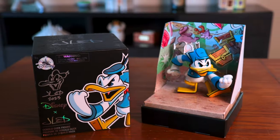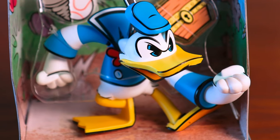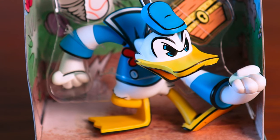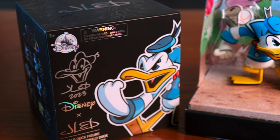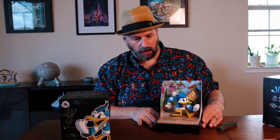I didn't get the variant. But as you guys know — or you may not know — Donald is my favorite of the Fab Five, so I kind of had to buy Donald. He is super cool. I absolutely love this. This is probably one of the most unique figurines I've ever seen. All right, so we got colored Donald.